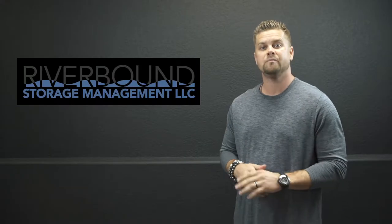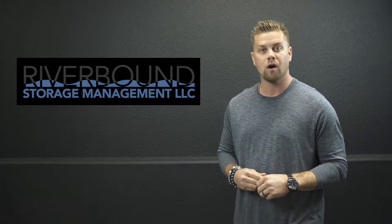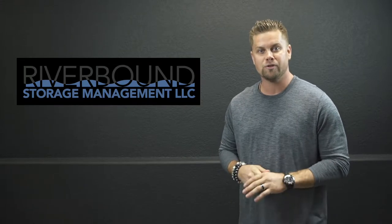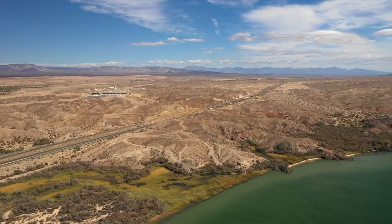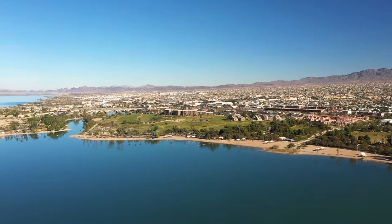Hi, my name is Ryan Rodney, project developer for the Riverbound Custom Storage and RV Park, located right here in beautiful Lake Havasu City, Arizona. Our project is right on Highway 95 across from Havasu Heights, about five miles south of Interstate 40 and about seven miles north of Lake Havasu City.